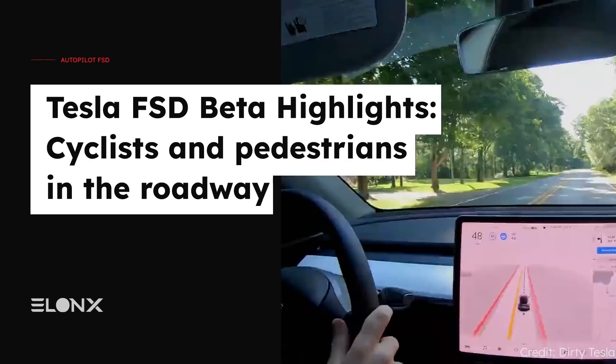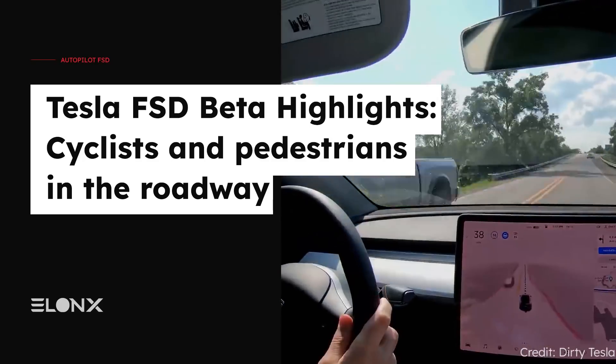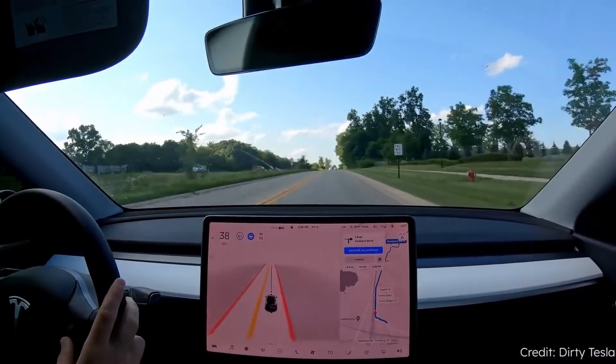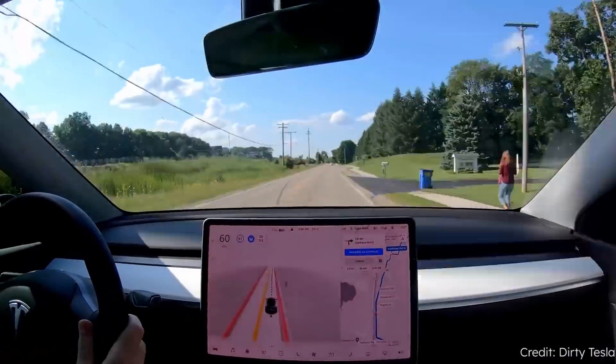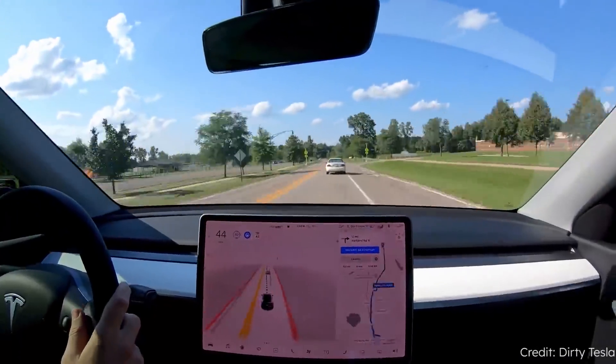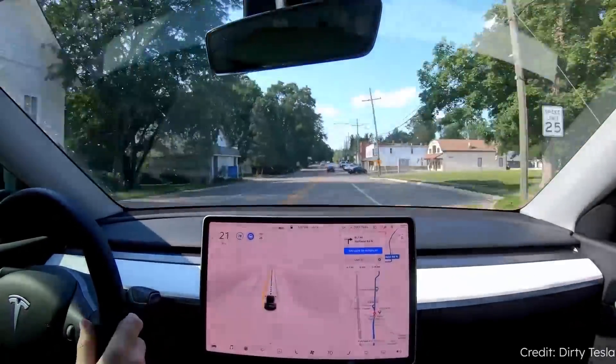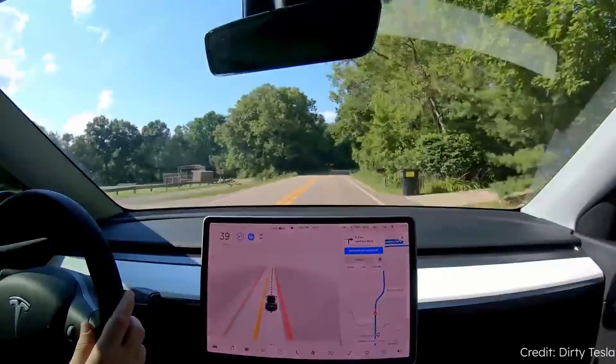Welcome to the next installment of our series about Tesla's FSD Beta, the most advanced and up-to-date version of Tesla's autonomous driving efforts. You'll see cases where the system struggles and makes mistakes, as well as instances where the system has performed well in a difficult situation, and scenarios that detail specific improvements over earlier builds.